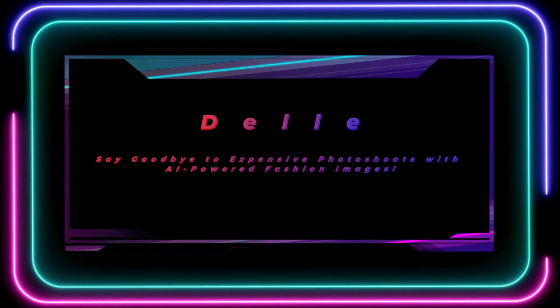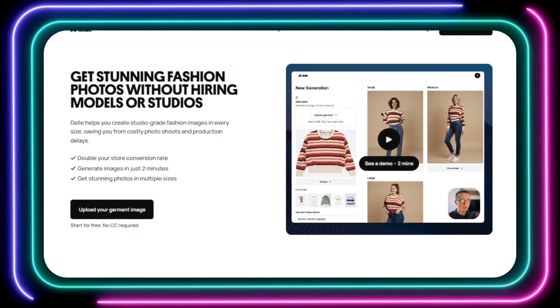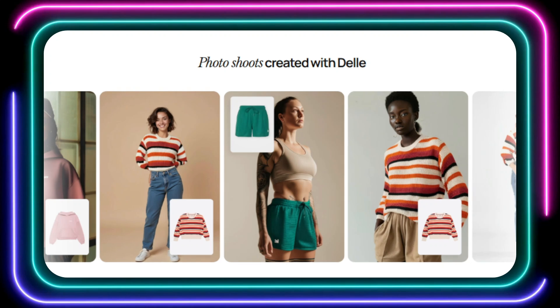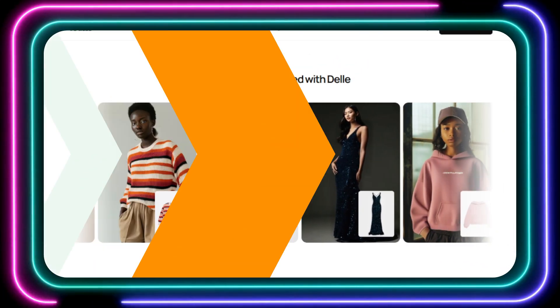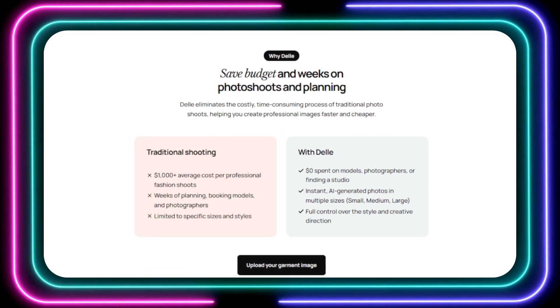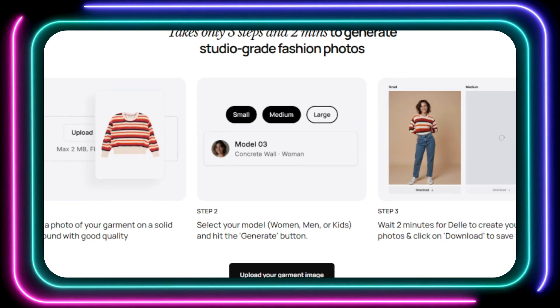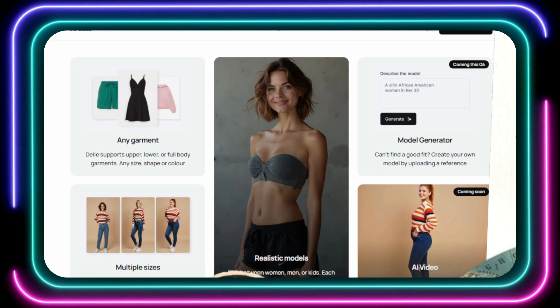Tool number six: Delli. Say goodbye to expensive photo shoots with AI-powered fashion images. Hey, fashion entrepreneurs — are you tired of spending a fortune on photo shoots? Say hello to Delli, the AI-powered platform that's revolutionizing fashion photography. Delli uses cutting-edge artificial intelligence to generate studio-grade fashion images in just two minutes. Imagine showcasing your latest designs on realistic models in multiple sizes without the hassle of booking studios, hiring models, or coordinating photographers. With Delli, you can save thousands of dollars and weeks of production time.